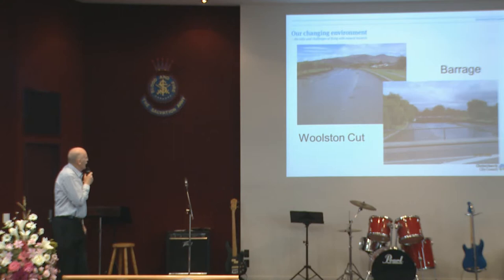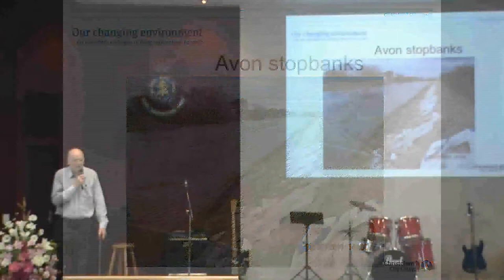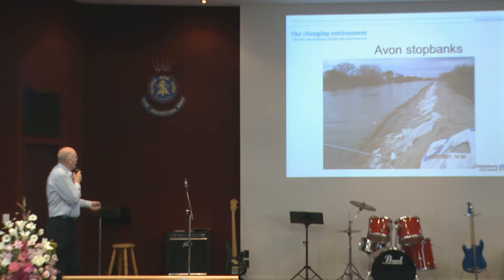The other big features around town are the stop banks on the Avon. These particular ones here — in fact all the ones right up the length of the stop bank area — have been raised after the earthquake. This is the area of most of the settlement. So these stop banks were raised in various places by a metre or so.